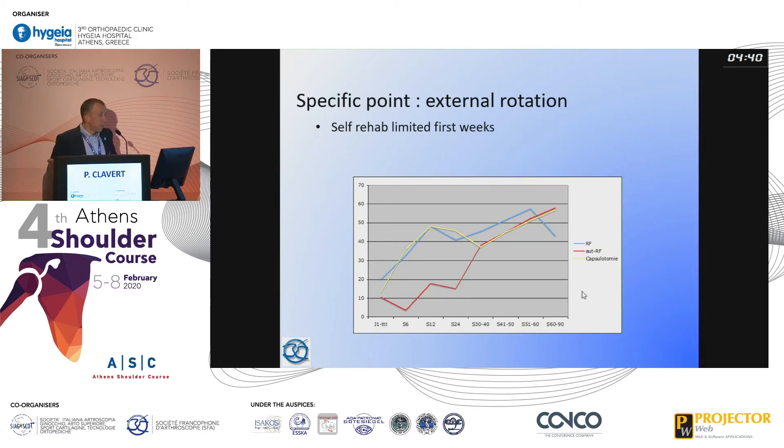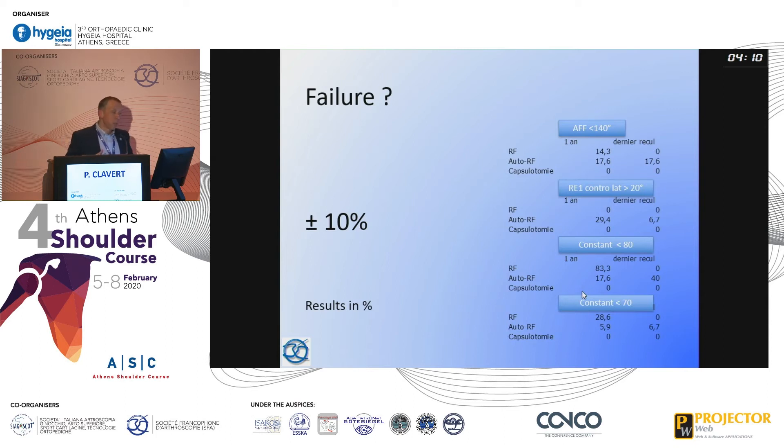Regarding external rotation, this is the most difficult range of motion to regain, especially in the auto-rehab group during the first 20 to 24 weeks. After that, patients also recovered, and final results in terms of external rotation were the same for all three groups. As for failures — defined as lack of mobility or a Constant score under 70 — all groups showed approximately 10% failure rate.